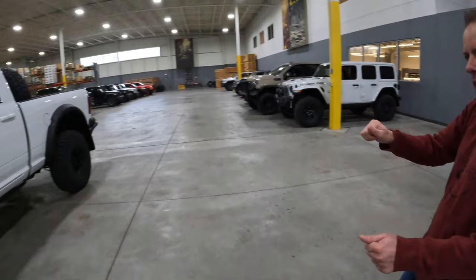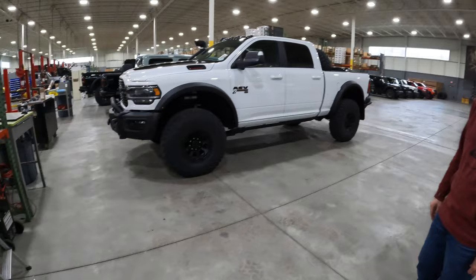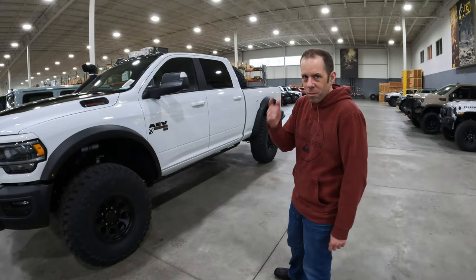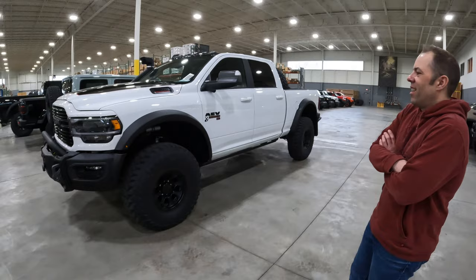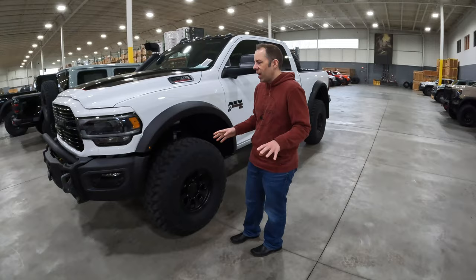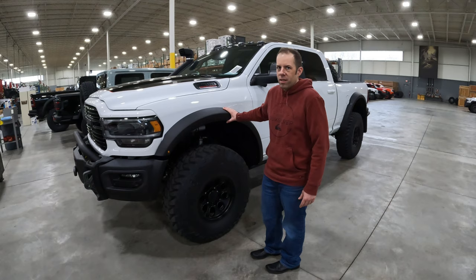This is the Prospector XL. This has 40-inch tall tires. XL — a lot of people think it stands for extra large, but it's actually the Roman numeral for 40. The key differences are obviously tire size: you go from a 37-inch tall tire up to a 40. The suspension does not change — it's still the same three-inch suspension lift — but we add our Highmark fender flares, which open up the wheel well significantly to accommodate the larger tire size.